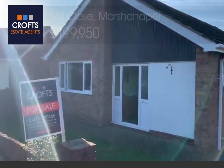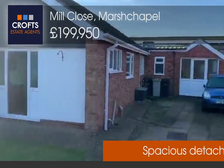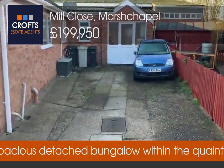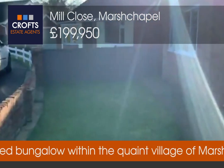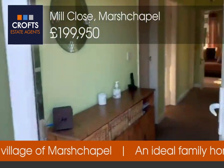This is a video tour of this lovely detached bungalow on Mill Close in Marsh Chapel. It's a sweet three-bedroom detached with parking to the front, a tiny lawn, and that will take you inside the property through the front door.